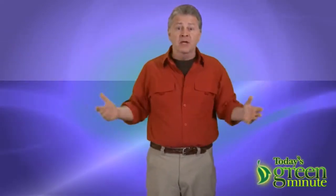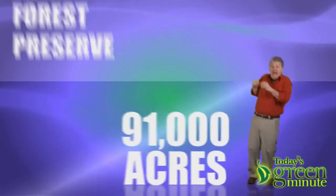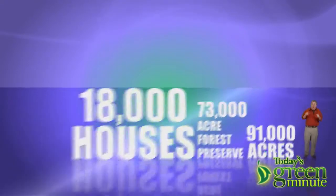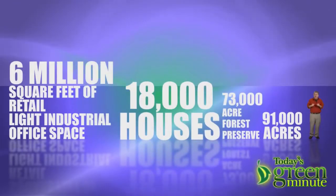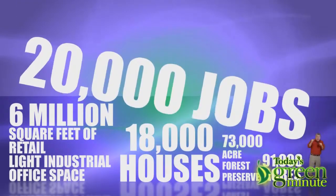It's a big planned community with big numbers: 91,000 acres, including a 73,000-acre forest preserve, 18,000 houses, 6 million square feet of retail, light industrial and office space, the creation of 20,000 jobs, and a big expected cost of $2 billion.